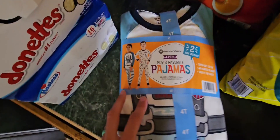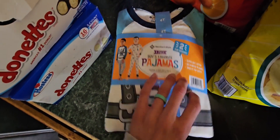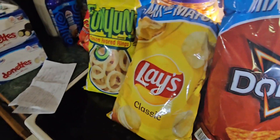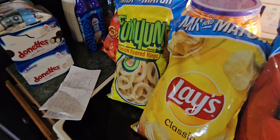I got Jackson a pajama set — you get two shirts and two pants. Those are the designs that we got, and they were ten dollars. So that was a very, very short grocery haul.